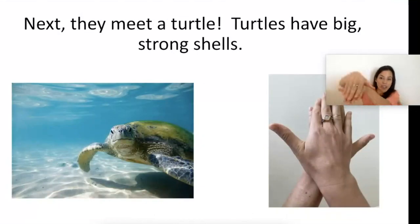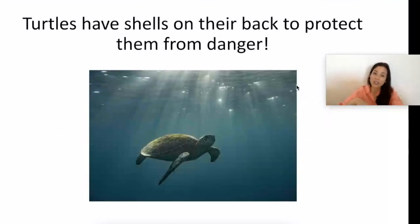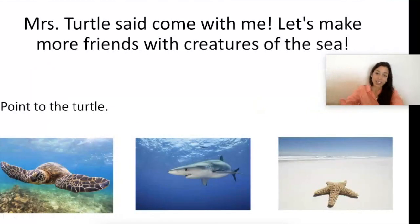So Baby Shark and Mr. Starfish swam and they swam — show me more swimming fingers. Next they met a turtle. Turtles have big strong shells — show me the turtle sign, hands on top of each other. Which turtle is big? Turtles have shells on their back to protect them from danger. Hello Mrs. Turtle, I want to make new friends — let's wave! Mrs. Turtle said, 'Come with me, let's make more friends with creatures of the sea.' Point to the turtle — I see the turtle!